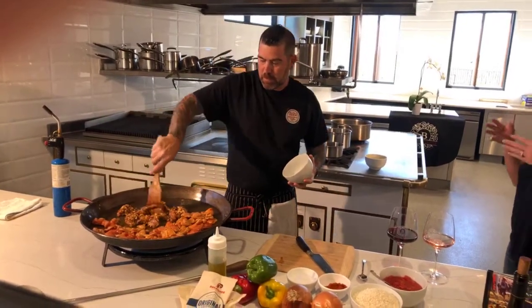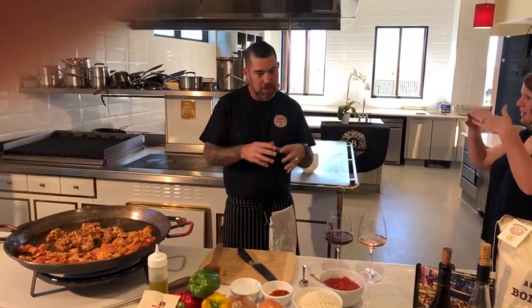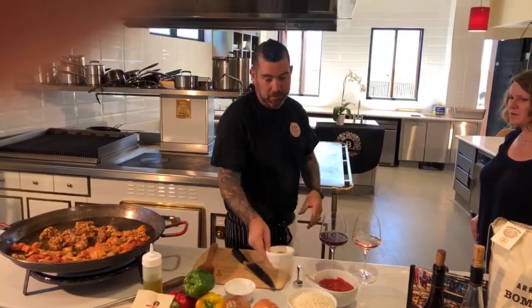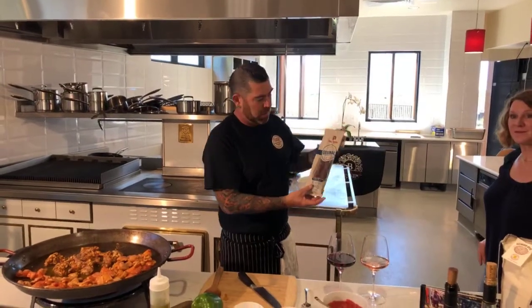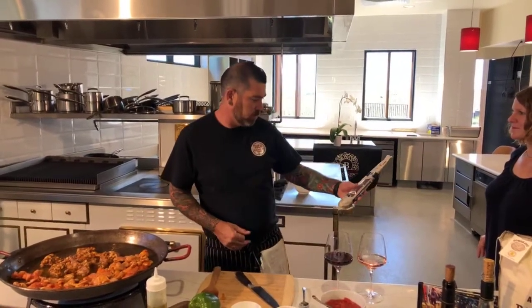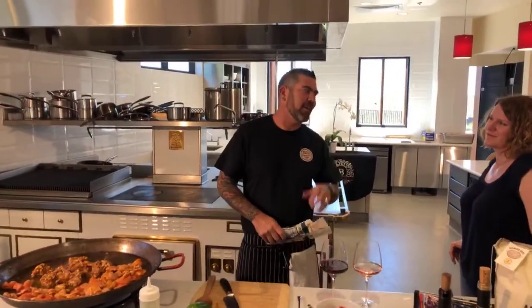When you say paprika, does it matter what kind you use? We use a Spanish-style smoked paprika and sweet paprika — a combination of both, which is right here in my seasoning blend. So it has both papricas in it. While that's cooking, we do also use a Spanish hard chorizo sausage. This is the Palacios brand — the mild one, not the spicy. The spicy one has just enough heat to get a little on your taste buds, but it's not burning fire. Spanish food shouldn't be overly hot.